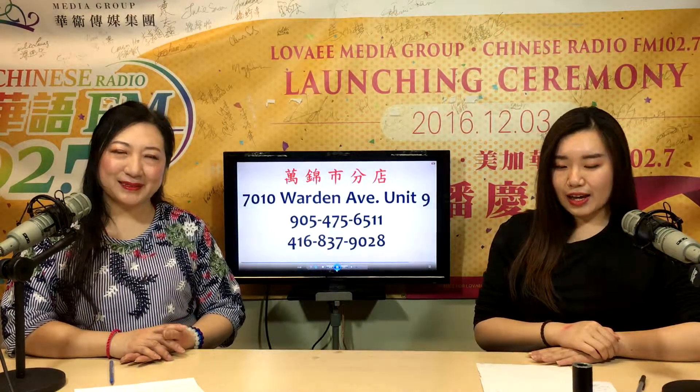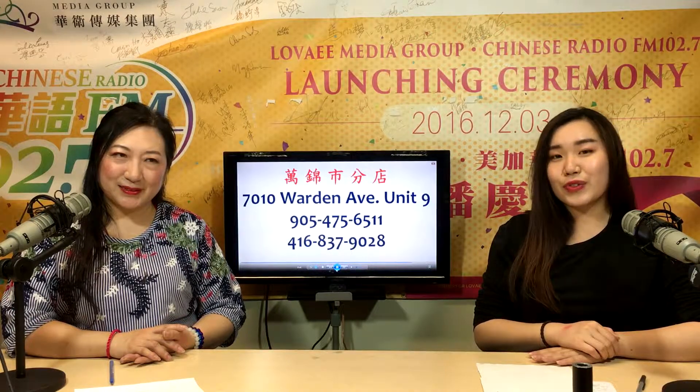它们有两个陈列室的。第一个就是7010 Warden Avenue, Unit 9,而另一个就是8111 Jane Street, Unit 3的。Kitchen Era has two showrooms. You can visit us at 7010 Warden Avenue, Unit 9, or come find us at 8111 Jane Street, Unit 3.